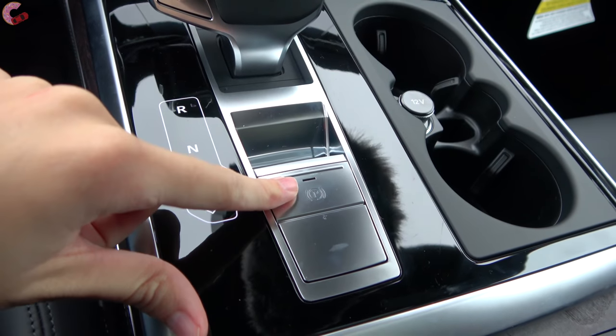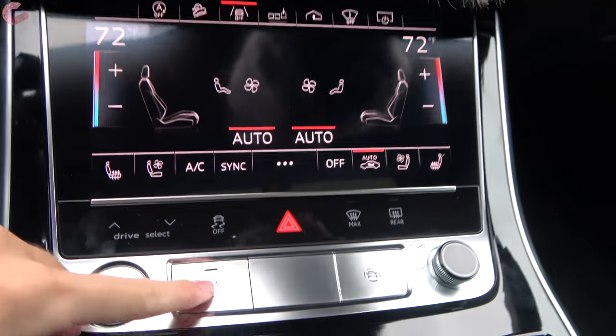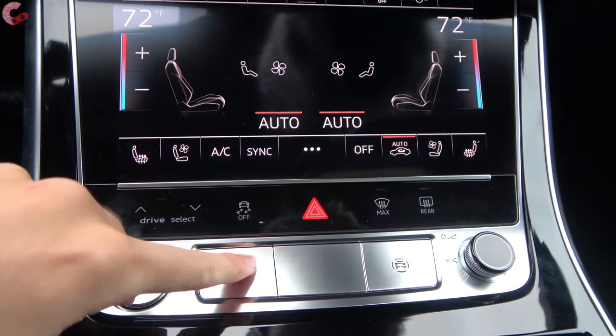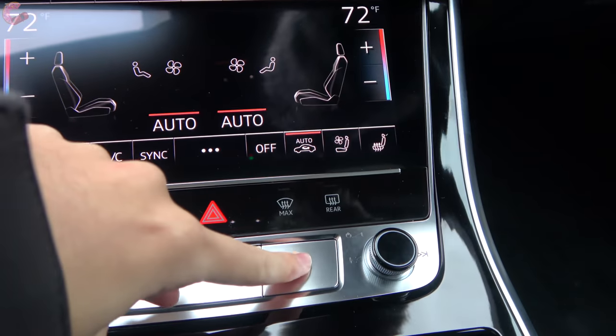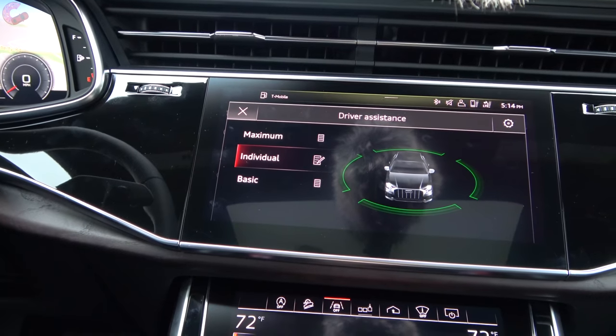Additionally there's an electronic parking brake. Moving on up to your next row of buttons: one manually launches your 360 camera, and then another goes through your safety systems, allowing you to scroll through three preset modes.